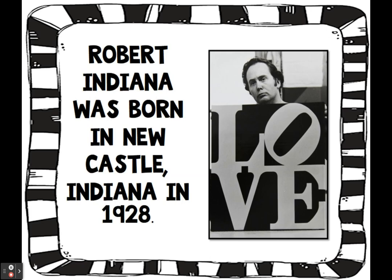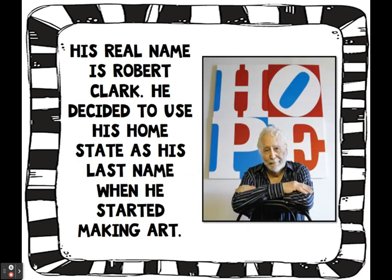Robert Indiana was born in Newcastle, Indiana in 1928. His real name was Robert Clark. He decided to use his home state as his last name when he started making art — that's when he changed it to Indiana.